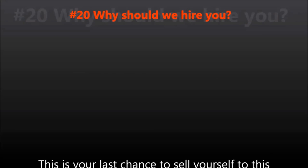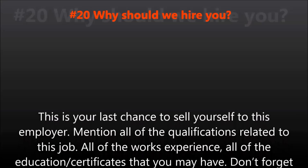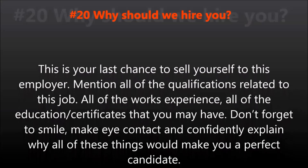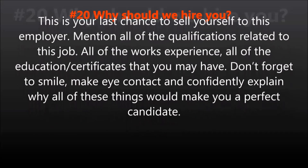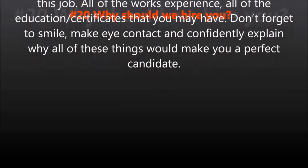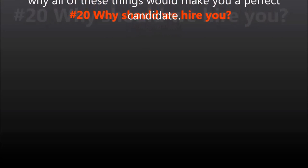Question number twenty: Why should we hire you? This is your last chance to sell yourself to this employer. Mention all of the qualifications related to this job, all of the work experience, all of the education and certifications that you may have. Don't forget to smile, make eye contact, and confidently explain why all of these things would make you a perfect candidate.